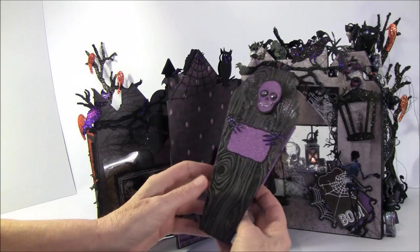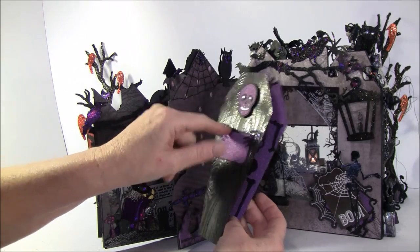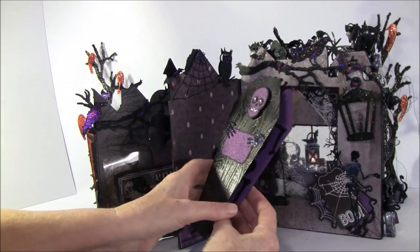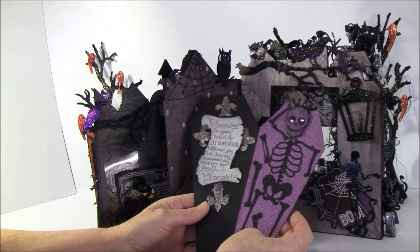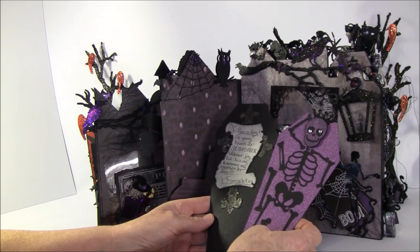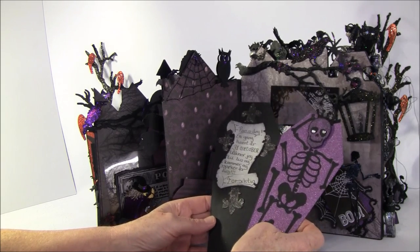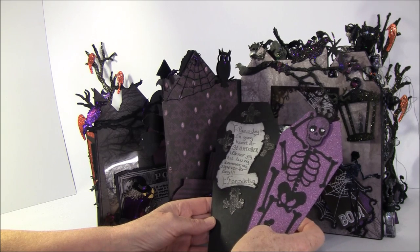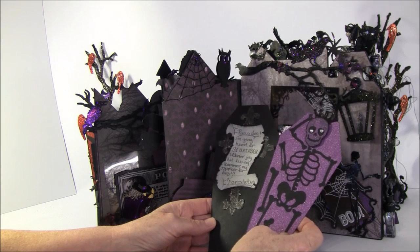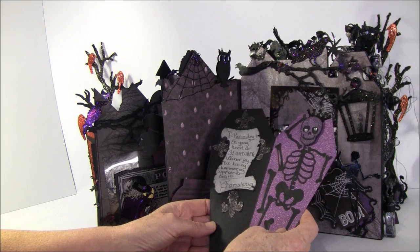On the front here I just cut out some hands, glittered them up, and placed them on pop dots. This is also from a die and this is also from a die. Here I wrote in Norwegian — I tried to translate it: 'Beware — one time every year, on the 23rd of October, I wake up and I come and spook for you.'